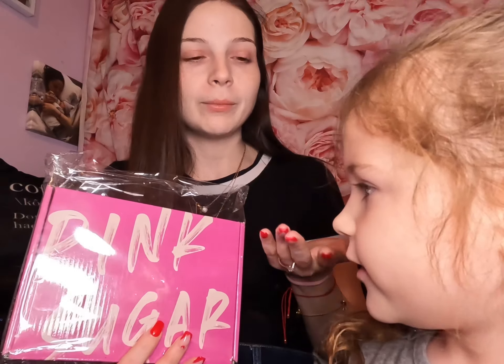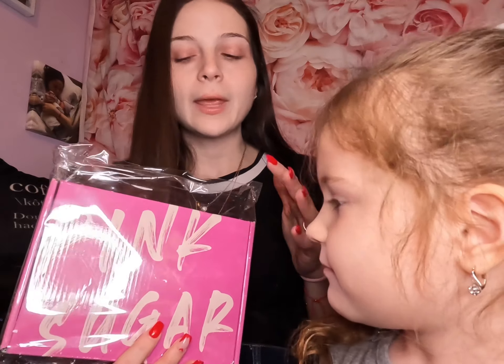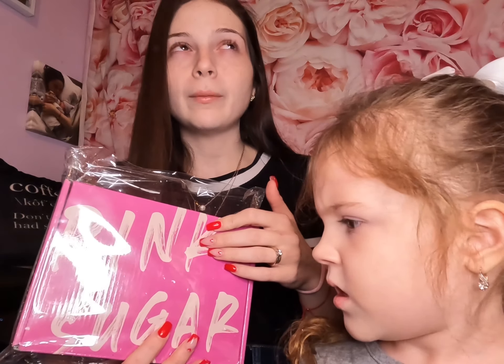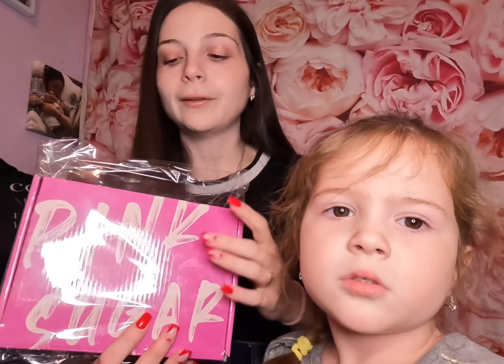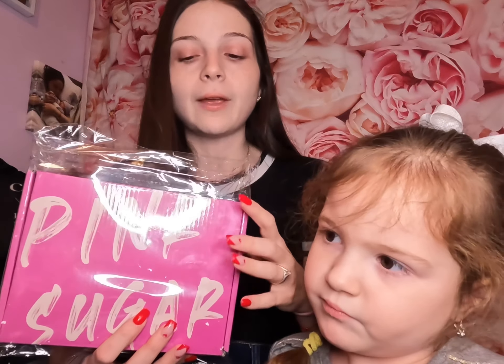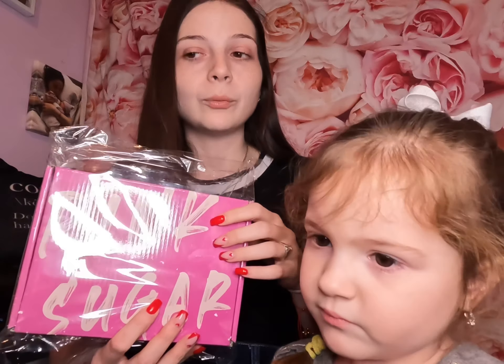I thought it would be perfect for her — it's for ages 4 to 12. It's $15 a month plus shipping, so it came out to about $21. I'll put the exact price in the description below. It's pretty affordable in comparison to some other boxes I've looked at. They do have an adult box as well, but I did this one specifically for Savannah.